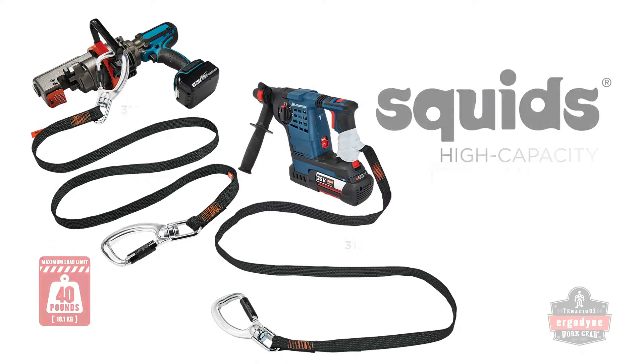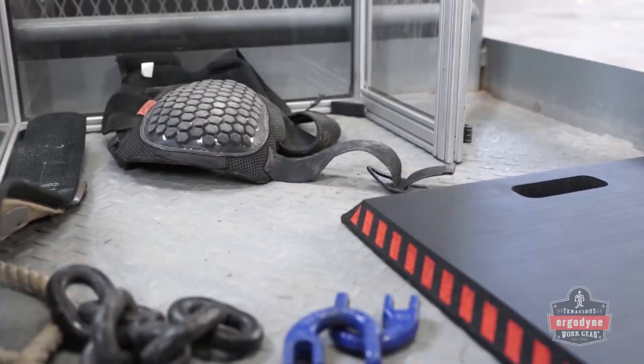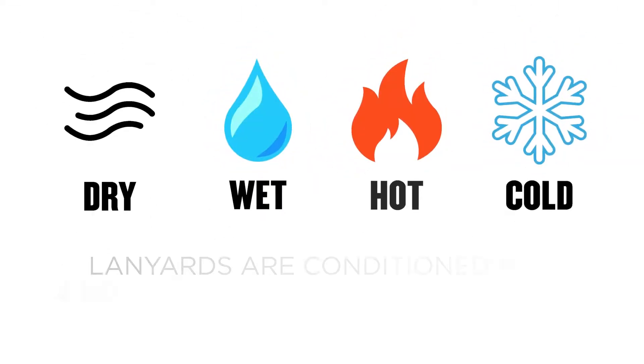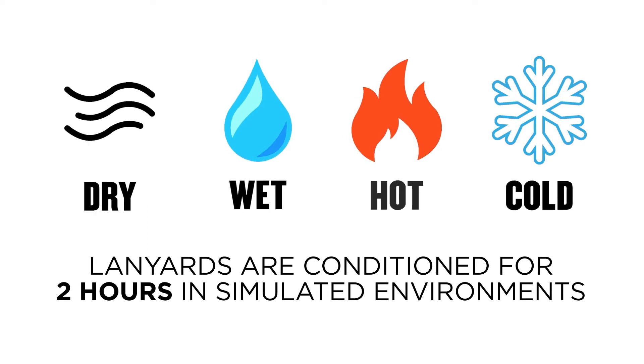The SQUID's 40-pound tool lanyards have been stringently drop tested at a certified third-party testing lab. Before testing, tool lanyards are conditioned for two hours in four different simulated work environments: dry, wet, hot, and cold.